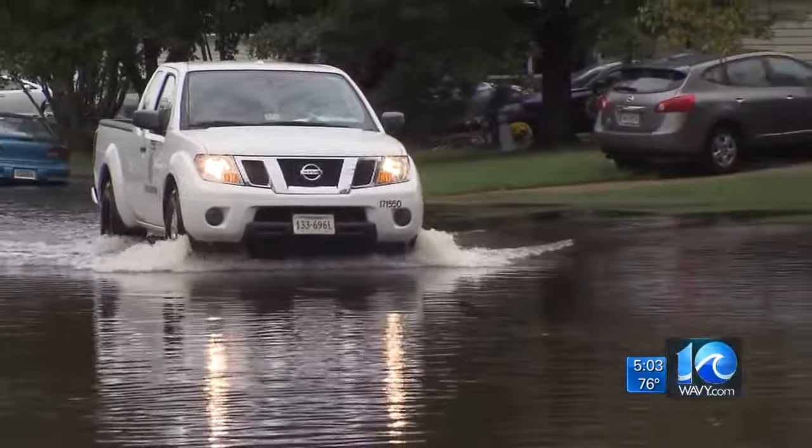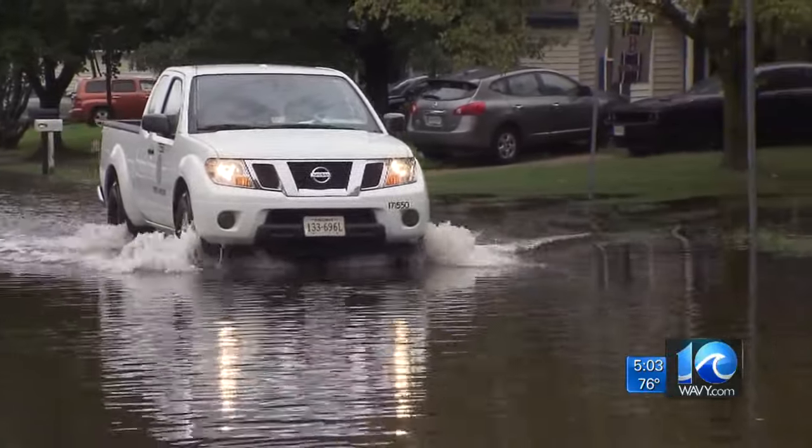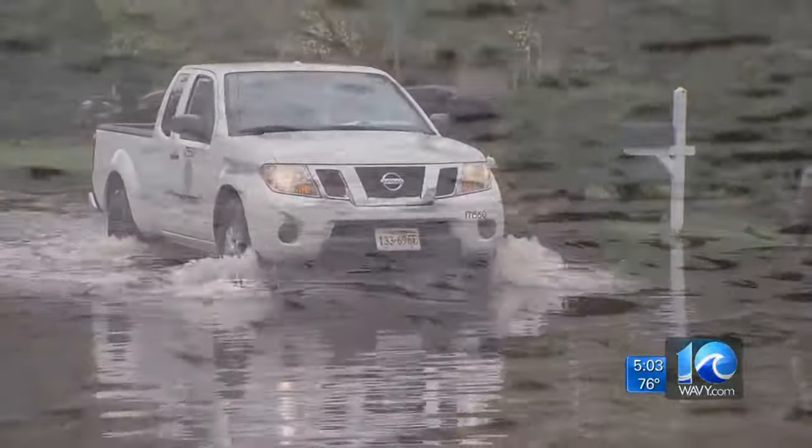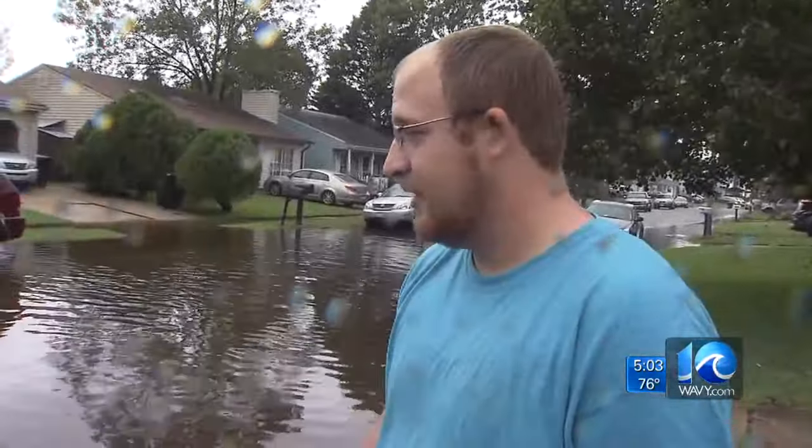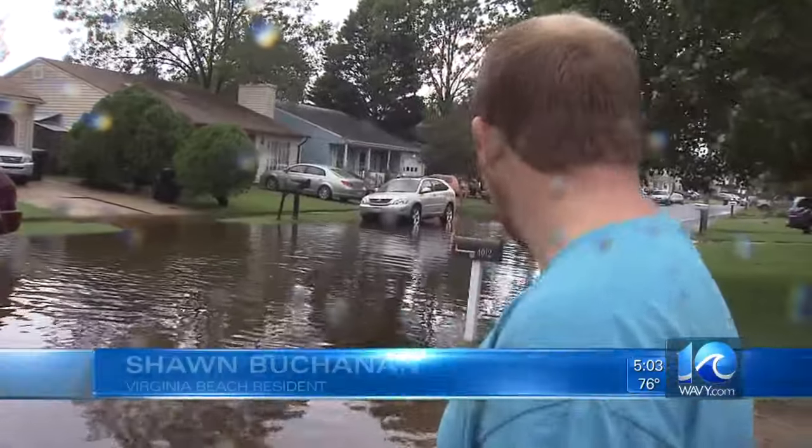It just flooded the whole neighborhood right here in the front. I had to pull my truck up out of the yard. It's ridiculous, man. A day after heavy rain soaked Rainbow Drive, Sean Buchanan was still stuck. I can't do nothing. I can't go nowhere.